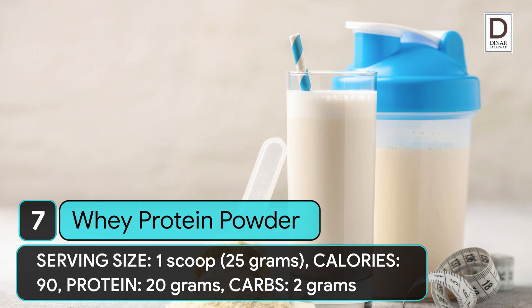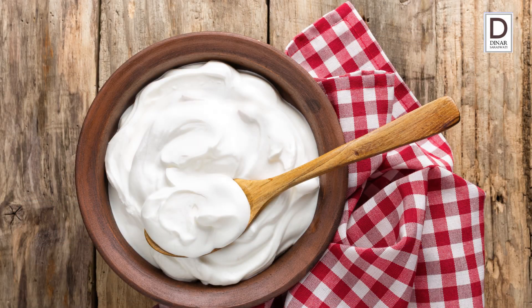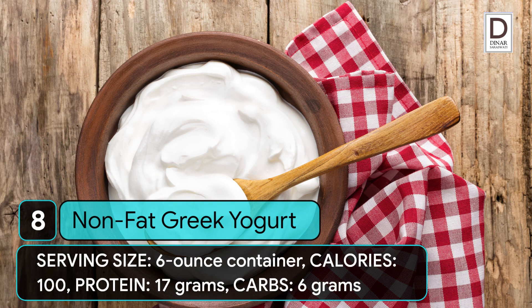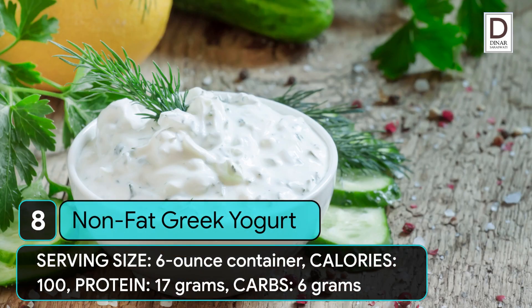8. Non-fat Greek yogurt. Serving size: 6 ounce container. Calories: 100. Protein: 17 grams. Carbs: 6 grams.